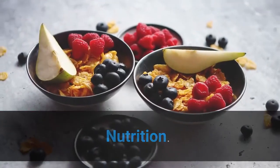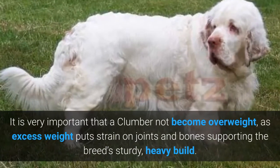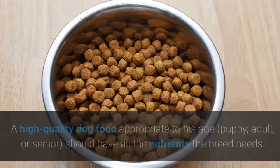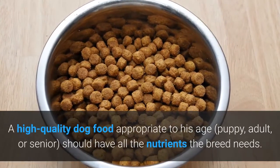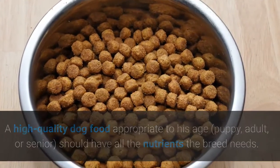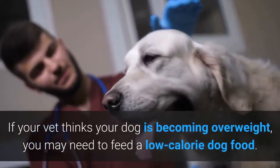Nutrition. It is very important that a Clumber not become overweight, as excess weight puts strain on joints and bones supporting the breed's sturdy, heavy build. A high-quality dog food appropriate to his age — puppy, adult, or senior — should have all the nutrients the breed needs. If your vet thinks your dog is becoming overweight, you may need to feed a low-calorie dog food.